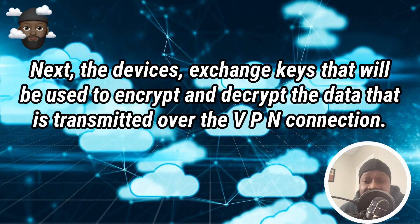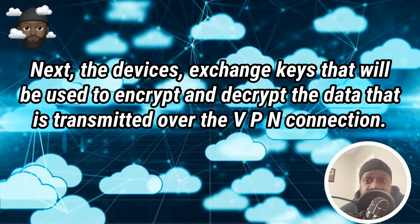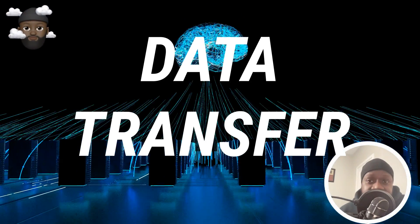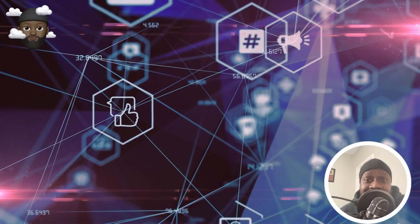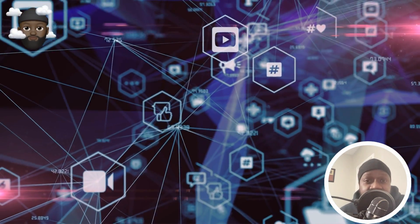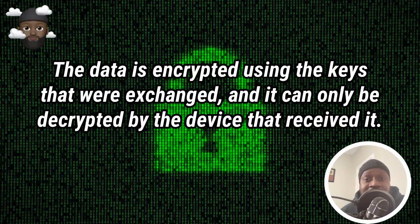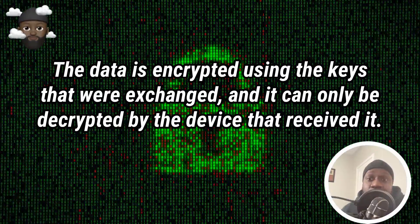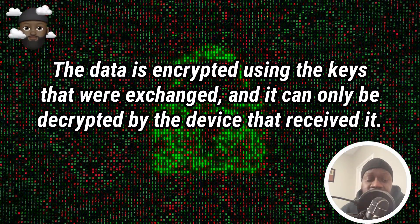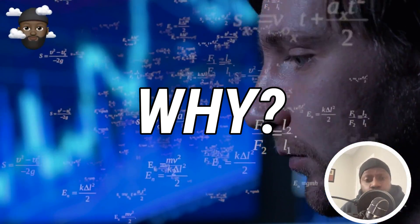Number two: Key Exchange. Next, the devices exchange keys that will be used to encrypt and decrypt the data transmitted over the VPN connection. Number three: Data Transfer. Once the devices are authenticated and have exchanged keys, they can begin transferring data securely over the VPN connection. The data is encrypted using the keys that were exchanged and can only be decrypted by the device that received it.